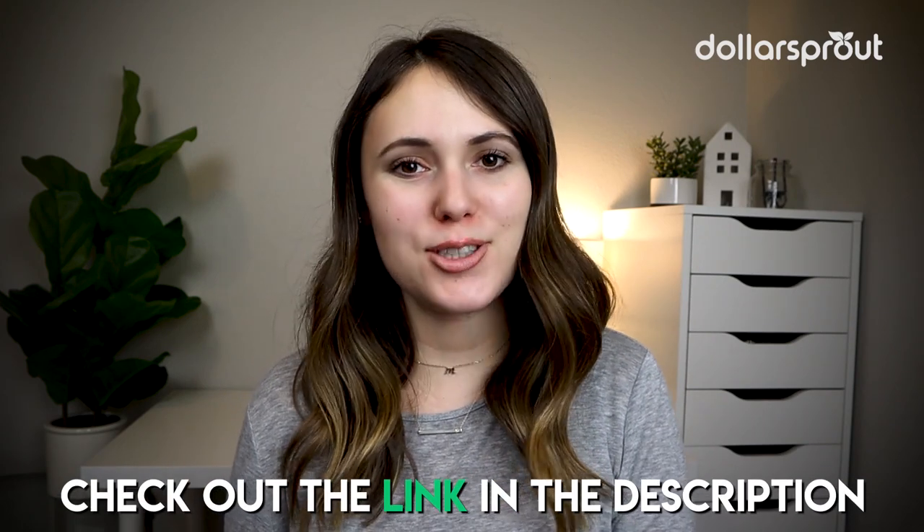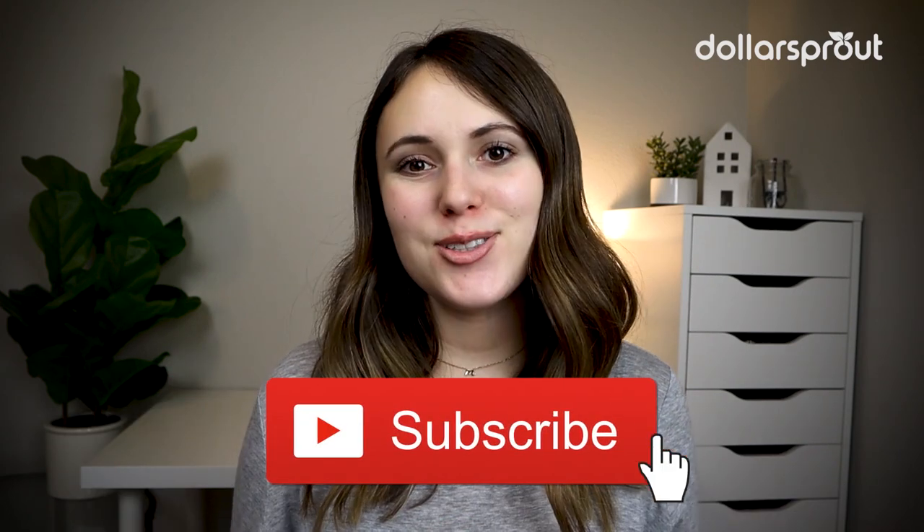So those are our top five favorite apps for selling items to make money. If you want to learn about more app options, check out the blog post with the link in the description box. Don't forget to subscribe to the Dollar Sprout YouTube channel for more money videos, and if you want to learn more about making money, check out this video on side hustles.